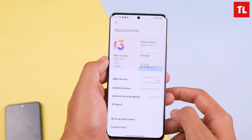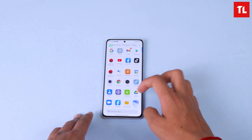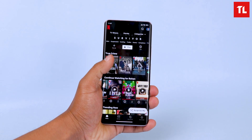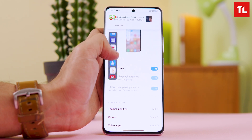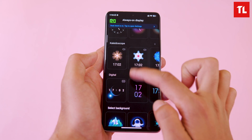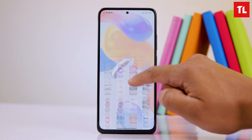The software is MIUI 13 on Android 12, with a promise of 3 years of OS updates. MIUI 13 improves background process management, reducing overall power consumption by around 10% and improving RAM efficiency. Features include an always-on display, customizable sidebar, advanced settings, and custom notification effects.